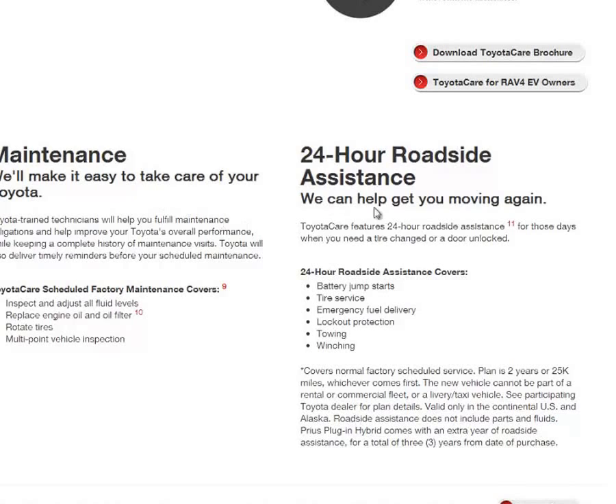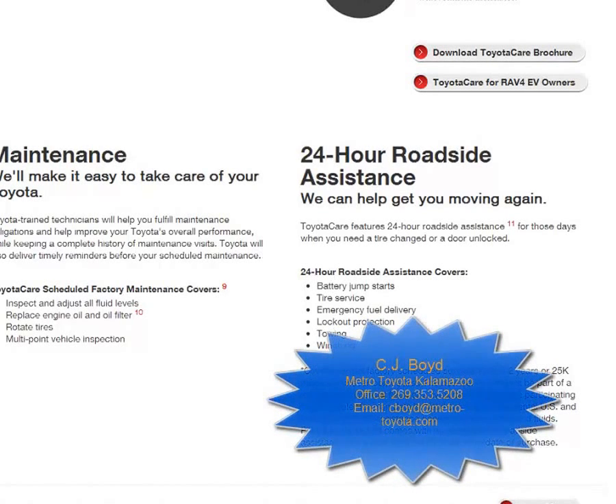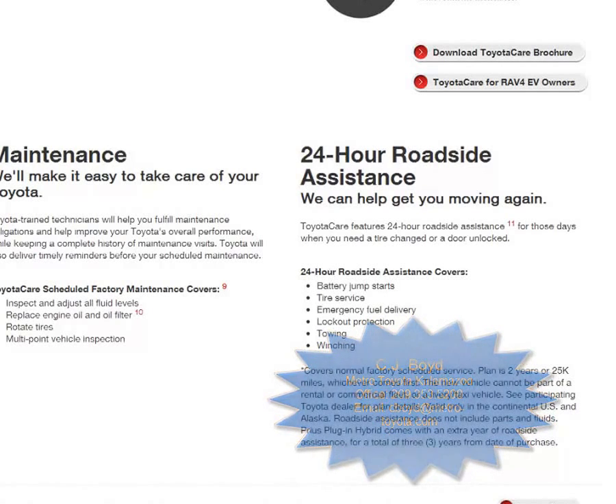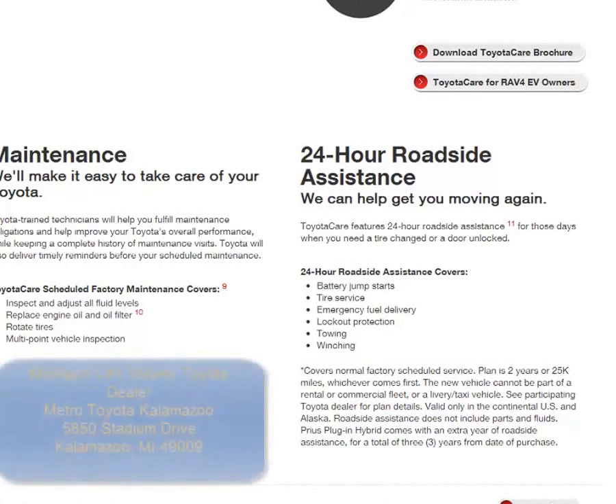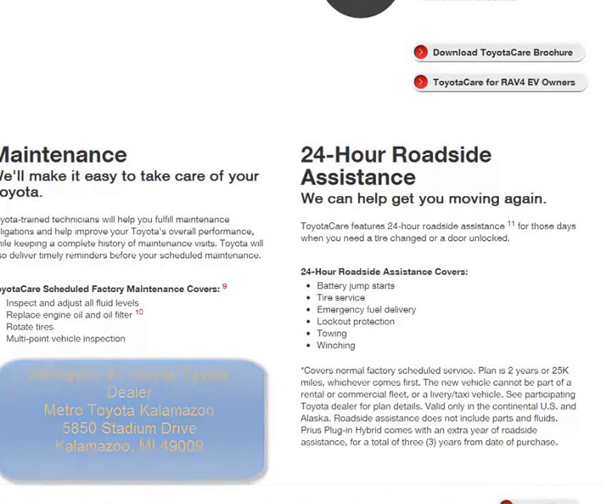I would like to speak with you as soon as possible about this Toyota Camry. I'd like to set up a time — please give me a call. Again, it's C.J. Boyd with Metro Toyota of Kalamazoo. My office number is 269-353-5208, or you can contact me via email at cboyd@metro-toyota.com. We are located at 5850 Stadium Drive in Kalamazoo, Michigan. I hope to see you soon, and hopefully we can get you into this new Toyota Camry. Have a great day.